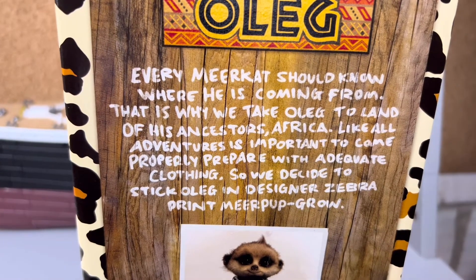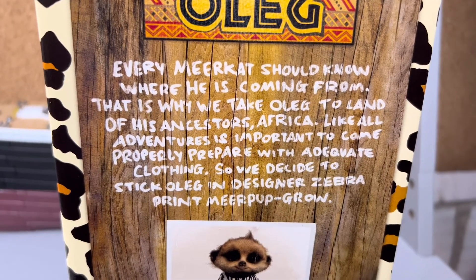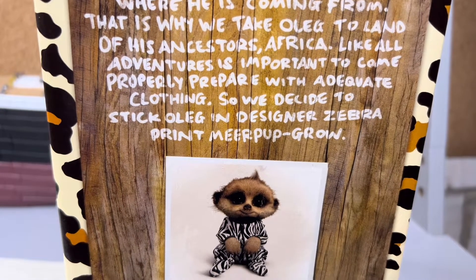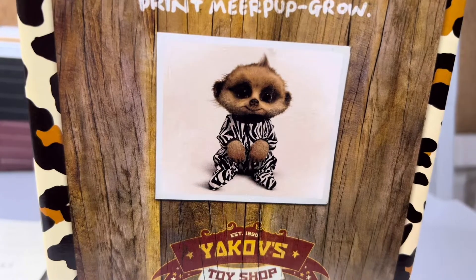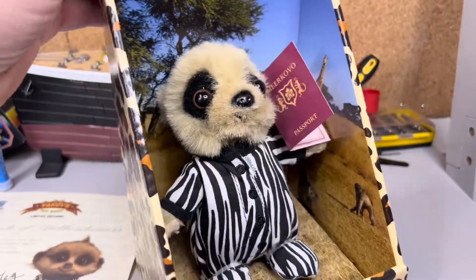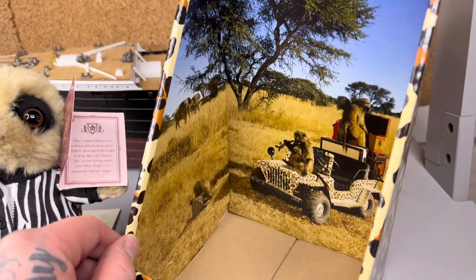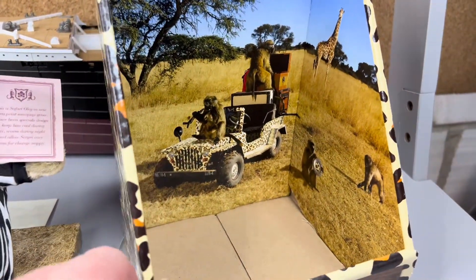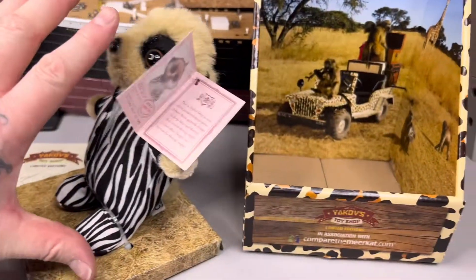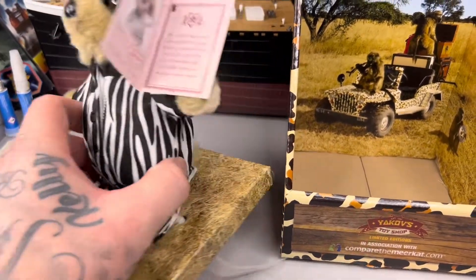On the back of his little box it says: 'Every meerkat should know where he's coming from. That is why we take Oleg to land of his ancestors - Africa. Like all adventures, it is important to come properly prepared with adequate clothing. So we decide to stick our Oleg in a designer zebra print meerkat grow.' Let's take him out of the box - there you go, hey, cool man! Safari setting there - I've always wanted to go on safari, never been. He's that big - about six, six and a half inches in height.